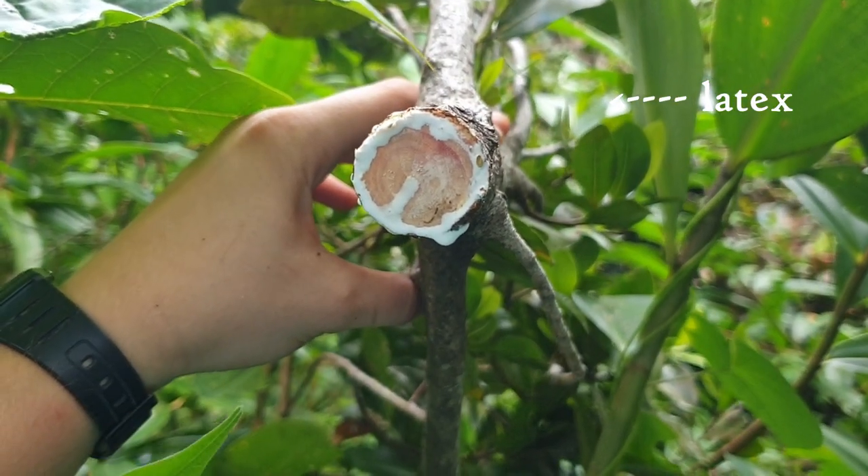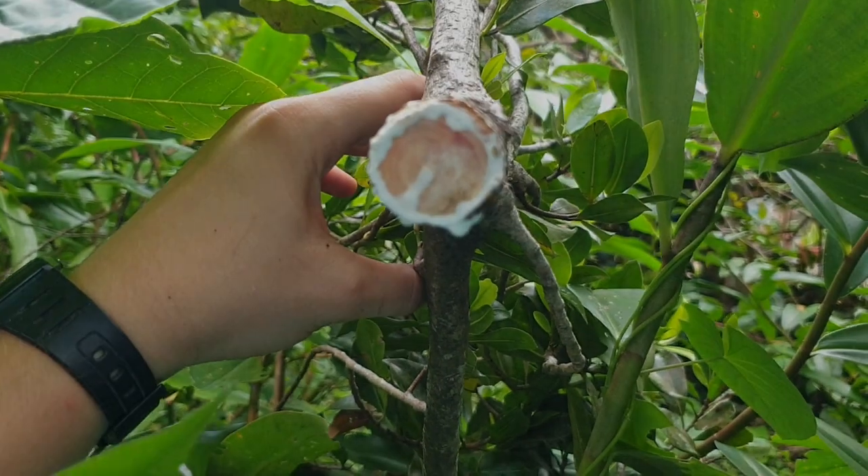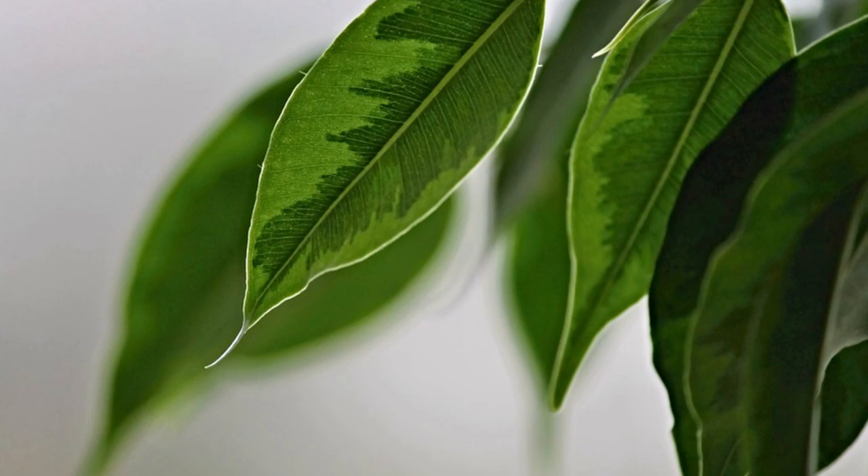If you cut a branch from this tree you'll be able to tell it's a ficus because you'll see latex dripping out of the cut. This is a sticky white liquid which exudes from the broken bark, and its purpose is to seal the plant after injury. Sloths sometimes feed on the ripe fruits of the tree as well as its leaves, and the fruits can also be used for medicinal purposes.